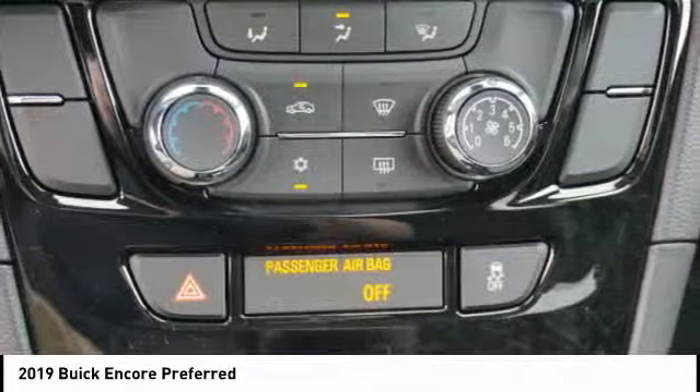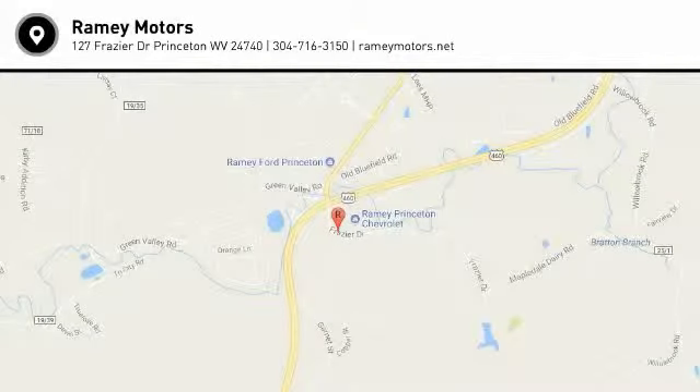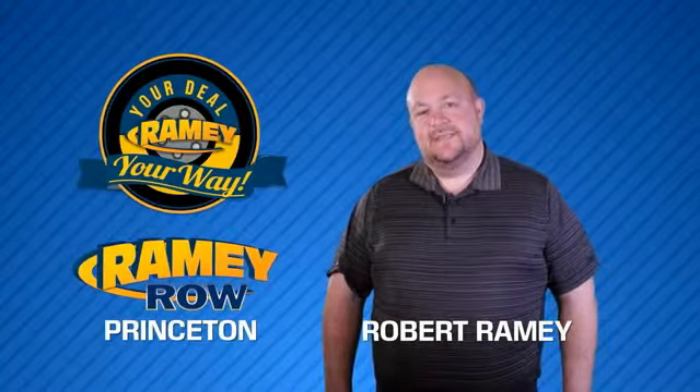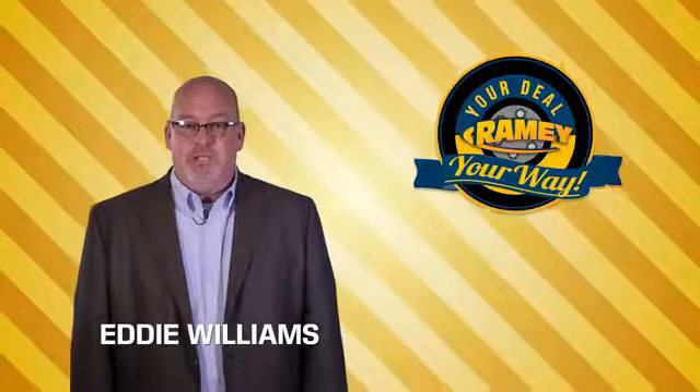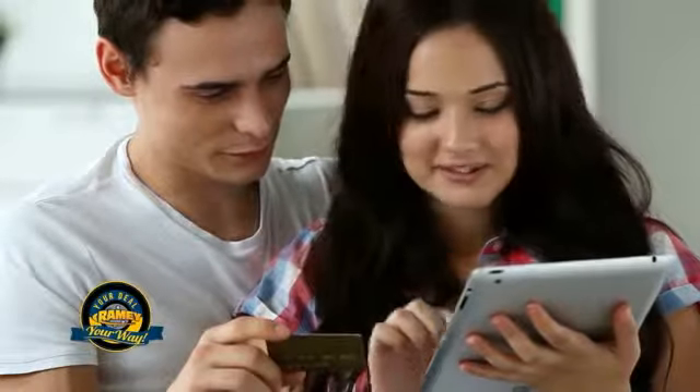Drive away with a great deal on this vehicle — call or stop in today. For years, Rainy Auto Group has been doing the deal with our customers. Times are changing; we're still doing the deal, just better. Now you can shop online and do your deal your way — from shopping to valuing your trade and negotiating a price, you can do it all from home.